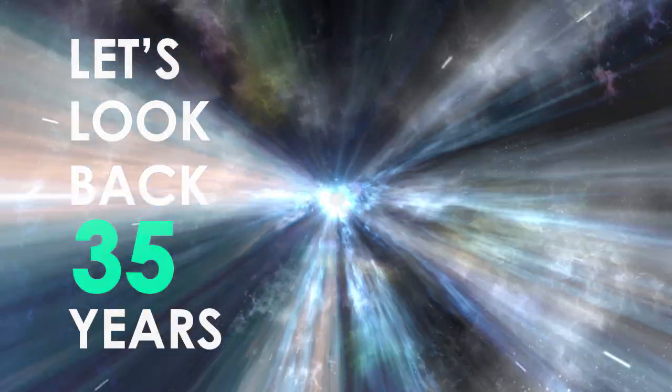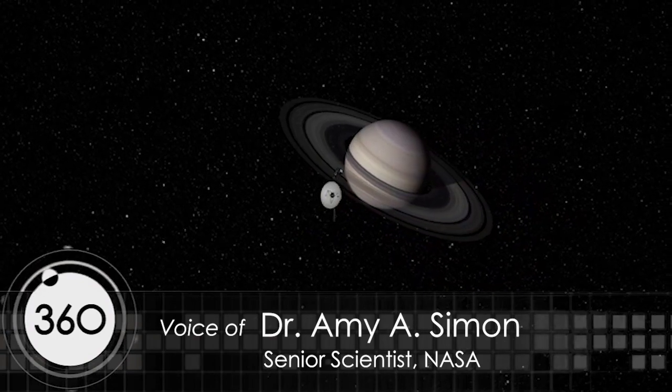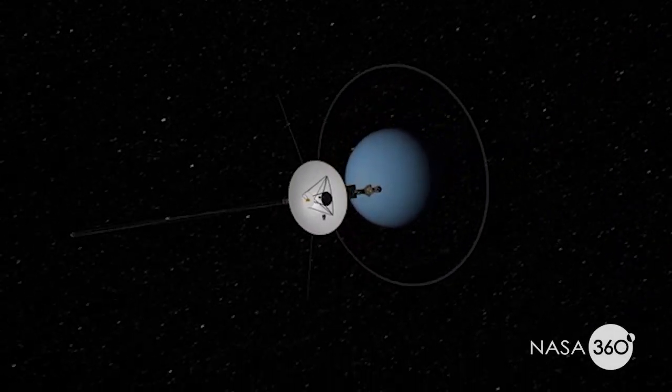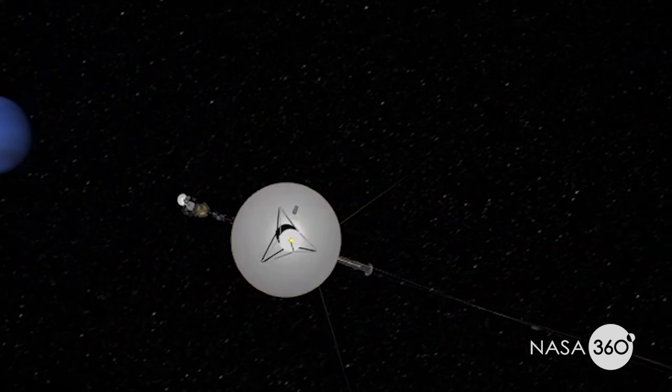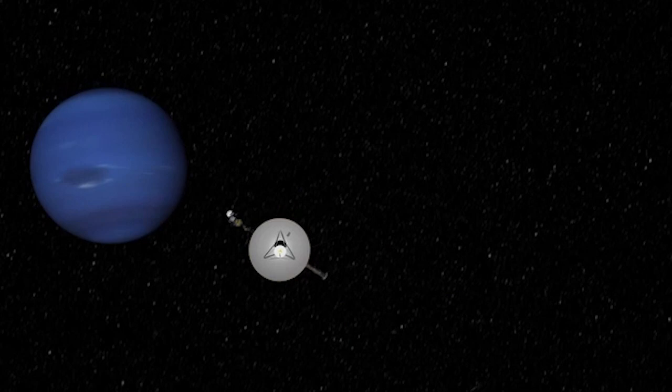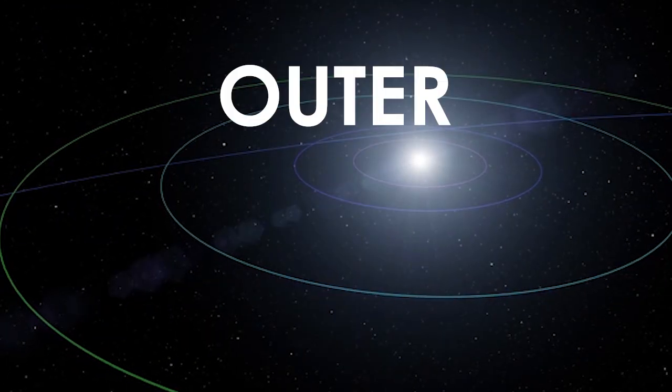Let's look back 35 years. Voyager 1 and 2 had completed their flybys of Jupiter in 1979 and then Saturn in 1981, and in a very short time period thereafter we had the 1986 flyby of the Uranus system, then we got out to Neptune. In just a few years we had made a huge leap in what we knew about the outer solar system.